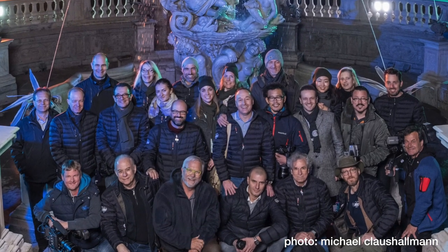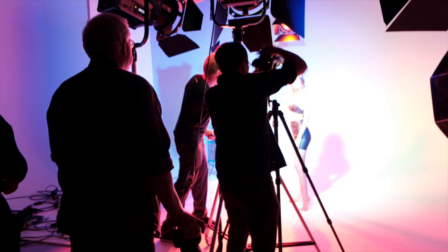Hey everybody, Jem Schofield here with the C47. In this episode I want to talk about a couple of things. Number one, recently I was invited by ARRI to go to Italy — amazing. Myself and nine other photographers, some of whom were also cinematographers, and we were invited there for a lighting and photography symposium.